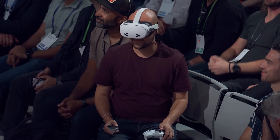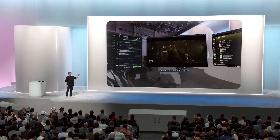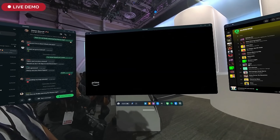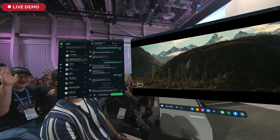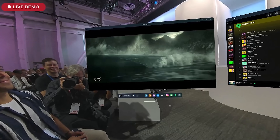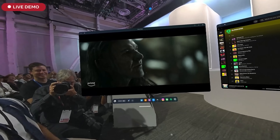Everything you're going to see up here is streamed from his headset live — this is what he is seeing. Yeah, it's sharp. Now the first thing that you can see is that we have expanded the quality and the volume of content massively.